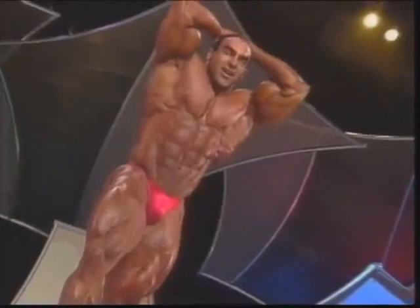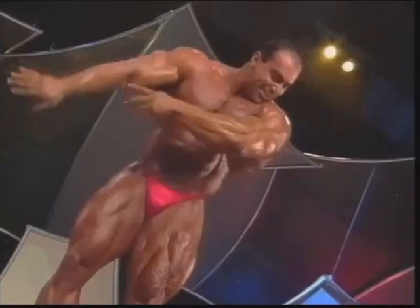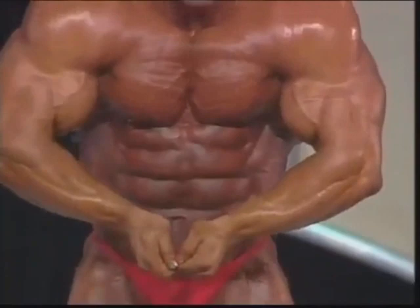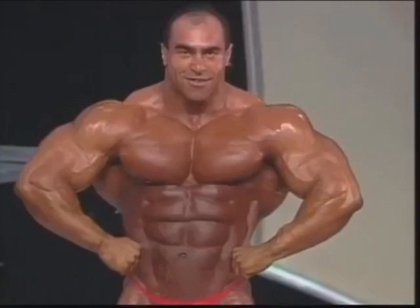His front is absolutely flawless. The abdomen is also great. The definition of his pectoral muscles is great. Very defined thighs, great arms. Look at this — the waist is small. He keeps his waist in, keeps it always flexed. The front is flawless. But the back could cost him a few points, because the back is not as defined as the front.